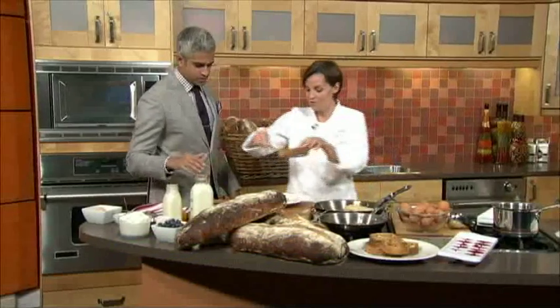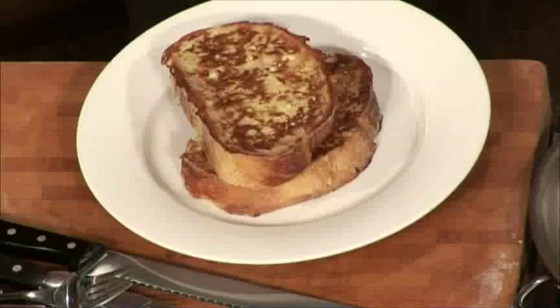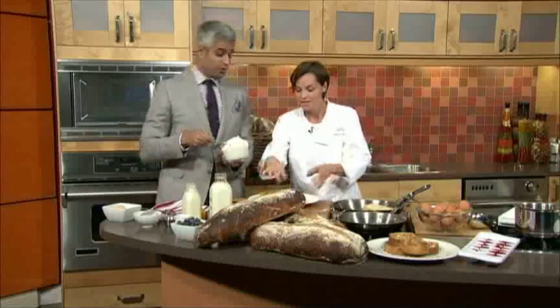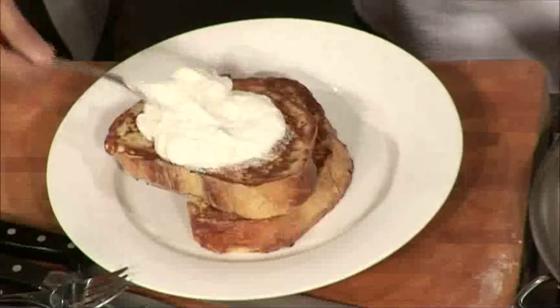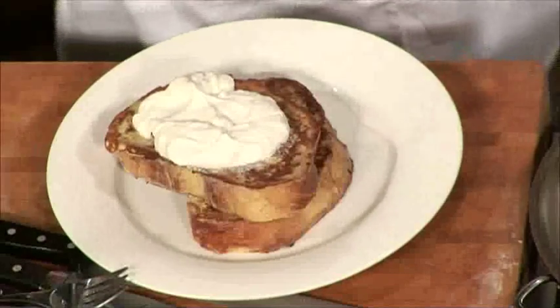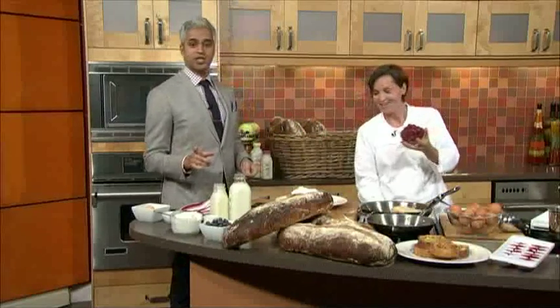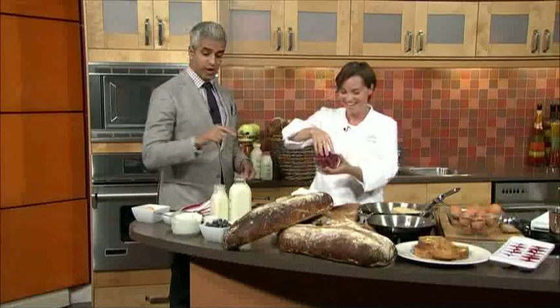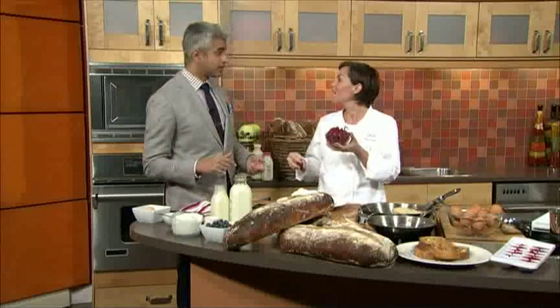We're gonna put a nice big dollop of the Chantilly whipped cream — don't be shy with it. We'll have a little mound there. You grab the blueberries and we'll team up on this one. We're gonna take it to break, put the berries on, and do the taste test right after — because Jody's gonna want to taste this too.